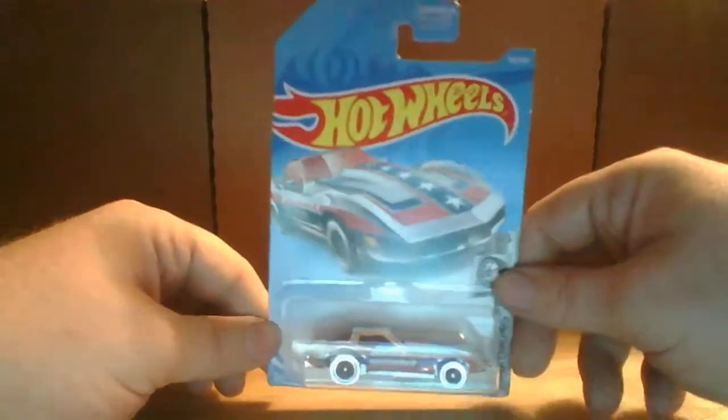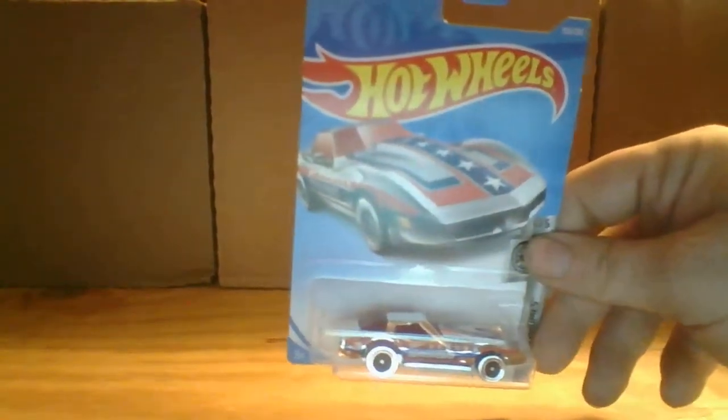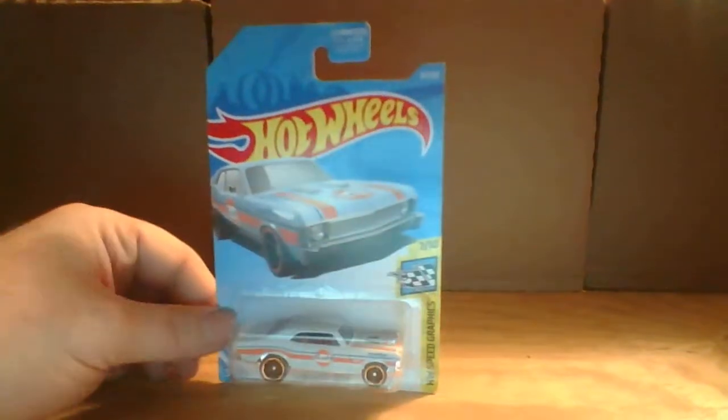What do you expect from the Hot Wheels Premium Lines? So that's this one, really nice. Next one we are going to take a look at is the Lamborghini Huracán — I'm not sure how to say that — coupe.